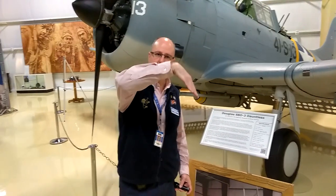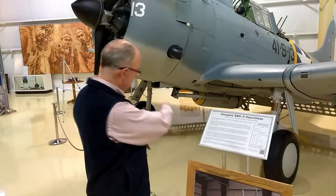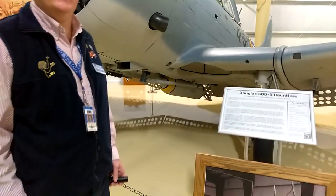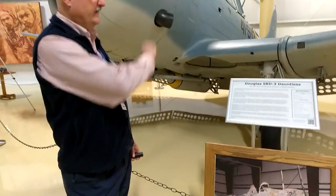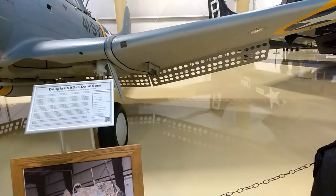Their method of attack is to go into a very steep dive at about a 70-degree angle. They get down to about 2,000 feet and release a bomb slung under the belly of the aircraft — that will be the major impact of the attack. Sometimes they'll also have bombs on outboard wing positions, and they were very effective as a dive bomber.